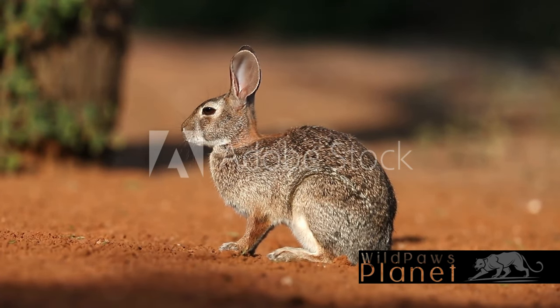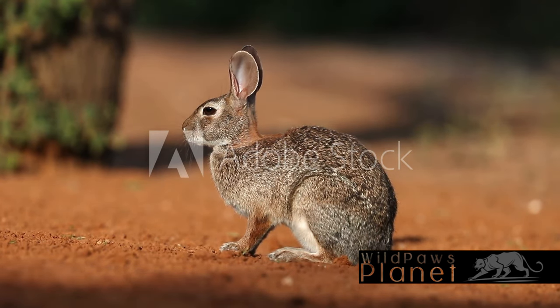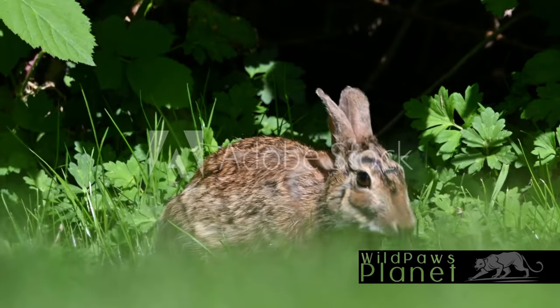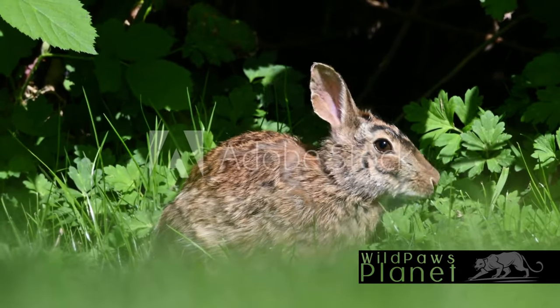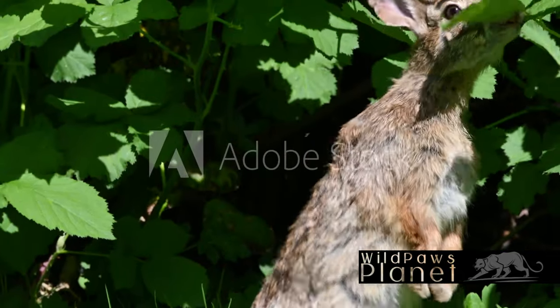The Eastern Cottontail's adaptability is one of its strongest assets. It can make a home in the thickest thicket or the most open field, always staying one hop ahead of its predators. And speaking of staying ahead, let's not forget its dietary habits. This herbivore can munch on everything from grass and clover to bark and twigs, making it a versatile diner in the great outdoors.